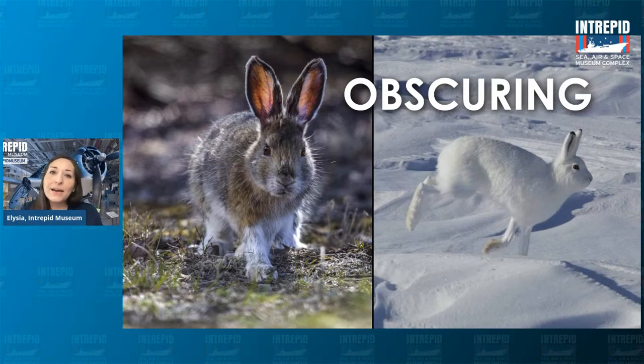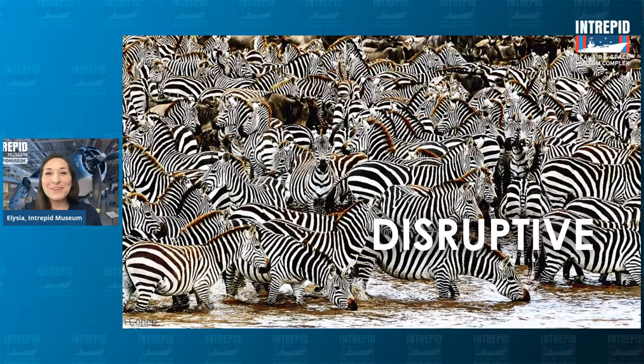The next type is called disruptive camouflage — using highly contrasting colors and patterns to confuse onlookers. A great example in the natural world is zebras. They travel in herds of hundreds or even thousands, and their very distinct stripes help confuse predators. Looking at a herd, where does one zebra end and the next begin? When they move together it creates an optical illusion that messes with the perceived direction of movement, which is really helpful for the zebra against a lion.